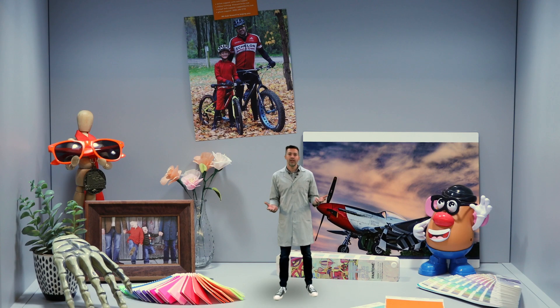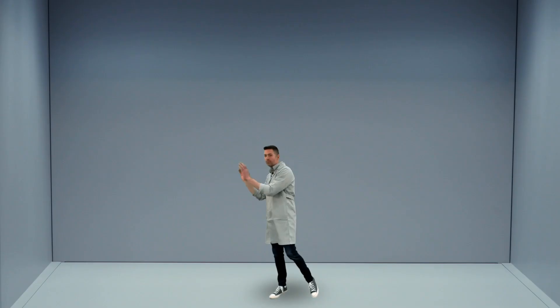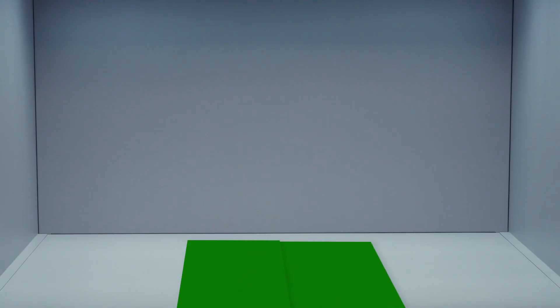When it comes to evaluating color, be sure to remove clutter from around and inside your light booth and do not wear bright colored clothing, as surrounding color can affect your perception. You should always view samples next to each other and do not take too long.